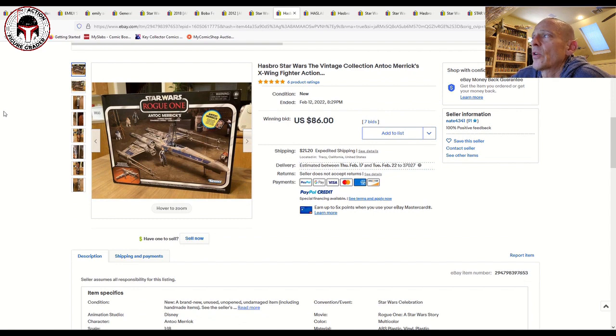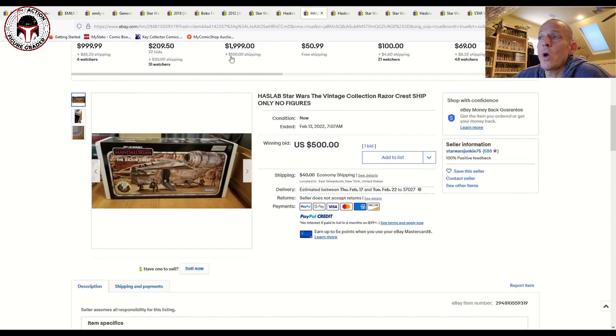The Rogue One Tallie Lintra X-Wing Fighter has also settled down. This one sold for 86 dollars on seven bids — a sealed example in pretty good shape — plus 21 shipping, so about 100 bucks total. After factoring in shipping across multiple examples, it's consistently about 100 bucks, so that one has come back down a little bit.